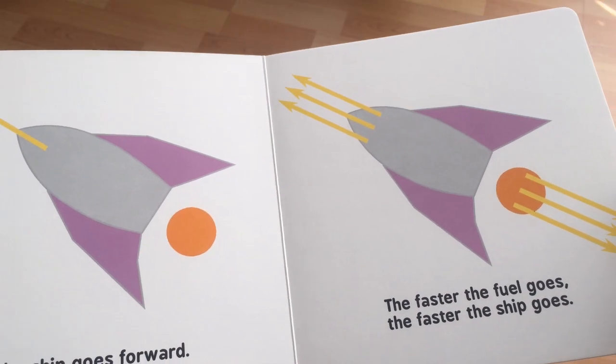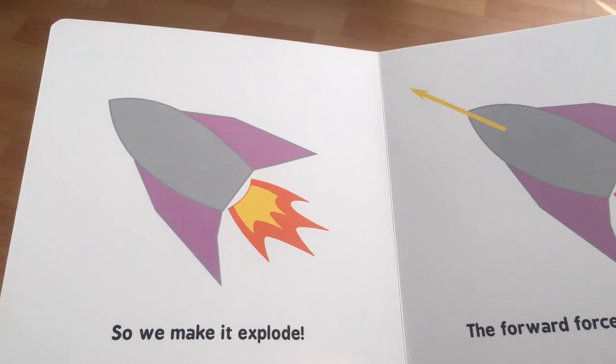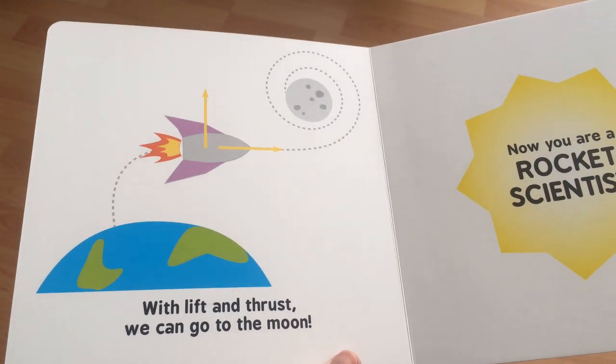The faster the fuel goes, the faster the ship goes. I agree with that. So we make it explode. Yes, that's the reason why we burn fuel — it's actually just to make the stuff coming out go a lot faster. Forward force is called thrust, definitely. With lift and thrust, we can go to the moon. Actually, you don't really need that much lift — it's mostly thrust with a lot of rockets.